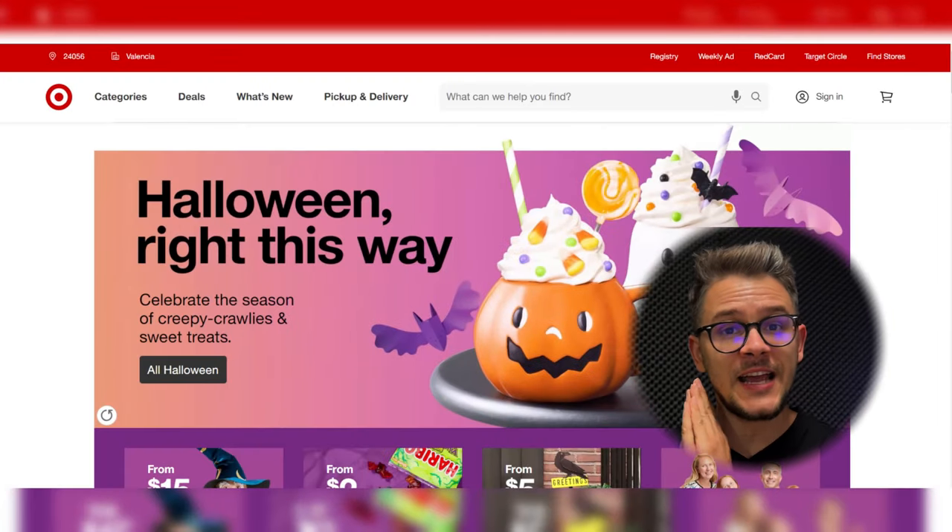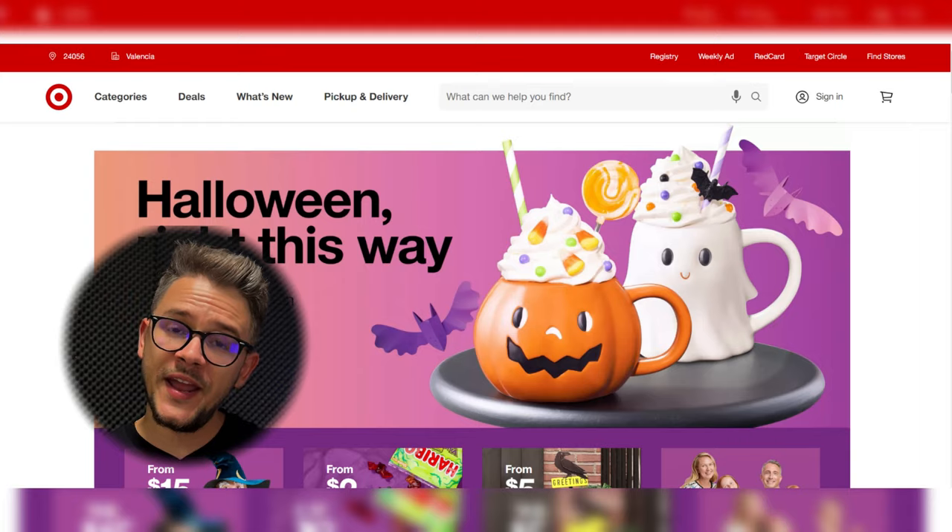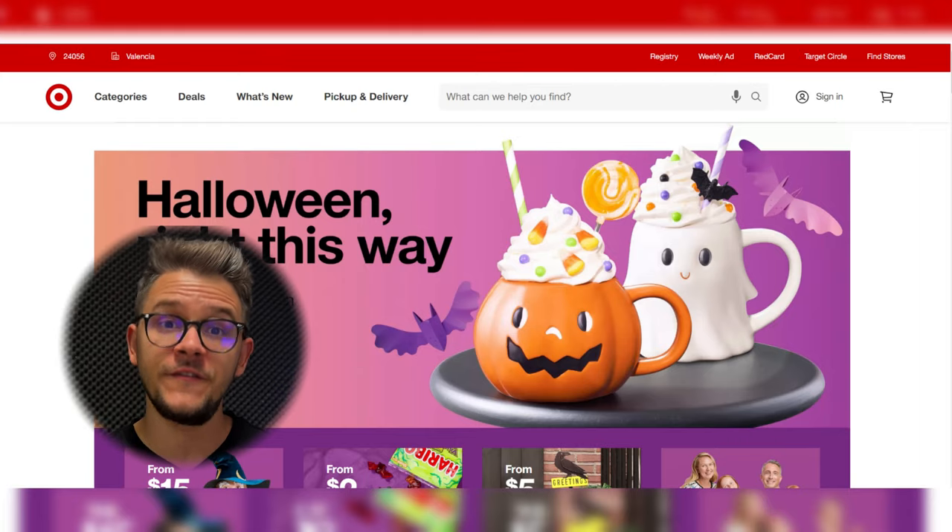Number twelve on our list is Target, well known for providing affordable products at good prices. Why should you work with Target if you have an Etsy store? First, seasonal and event supplies. Second, it's a trusted brand with a universally good reputation. Third, strong quality control — everything leaving their store is monitored. Fourth, availability and convenience — products are reliably in stock with fast shipping. Finally, brand collaborations — Target is known for doing a lot of brand collaborations, so you can always get great deals with multiple brands.